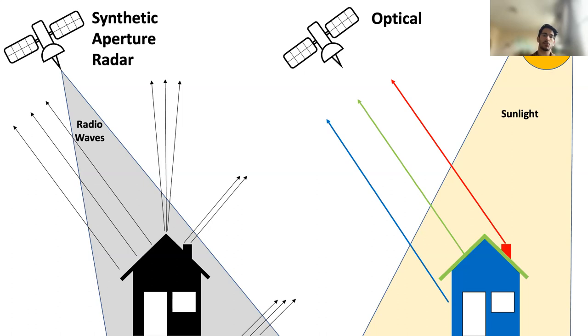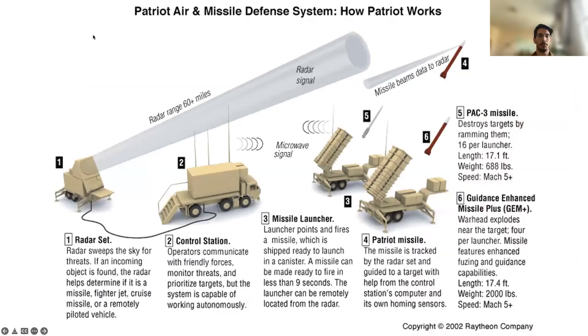The European Space Agency's Sentinel-1 satellite sends out pulses of radio waves in the civilian C-band, so between around 4,000 and 8,000 gigahertz. By sheer coincidence, the radar on a Patriot missile system also sends out pulses of radio waves using the NATO G-band, which is 4,000 to 6,000 gigahertz — within the same range as Sentinel-1.